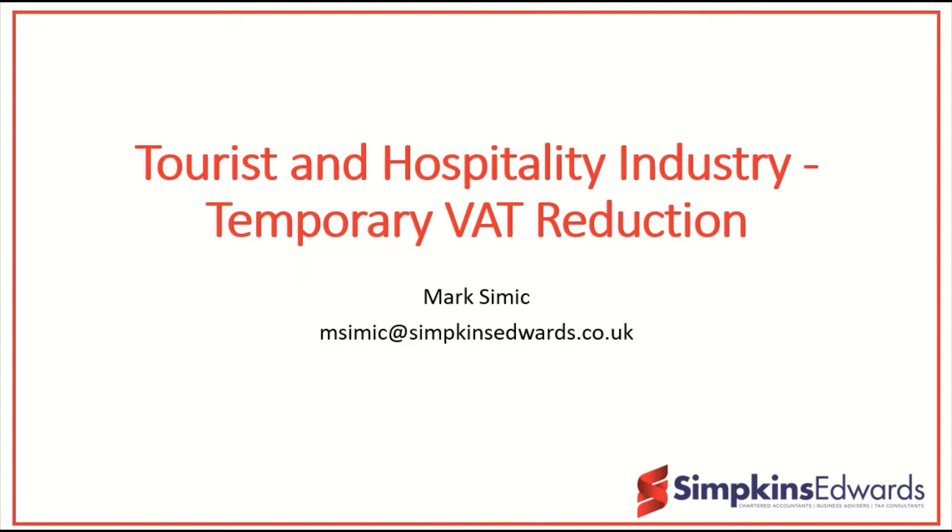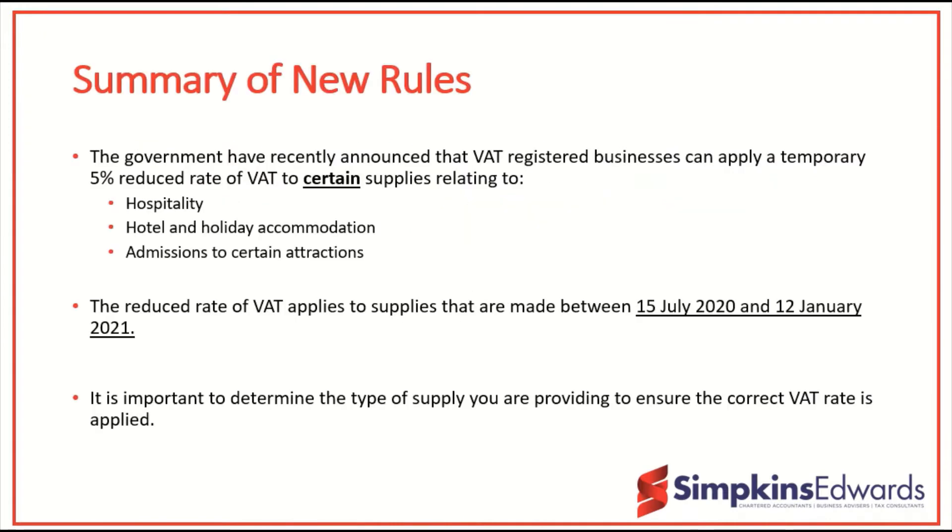So what are the new rules? Well on the face of it they're very simple. If you're in a certain sector — hospitality, hotel and holiday accommodation, or certain attractions — you can apply a temporary 5% reduced rate of VAT to certain supplies. The new rate applies to supplies made from the 15th of July 2020 to the 12th of January 2021. I am recording this on the 14th of July, so from tomorrow the new rates will apply.